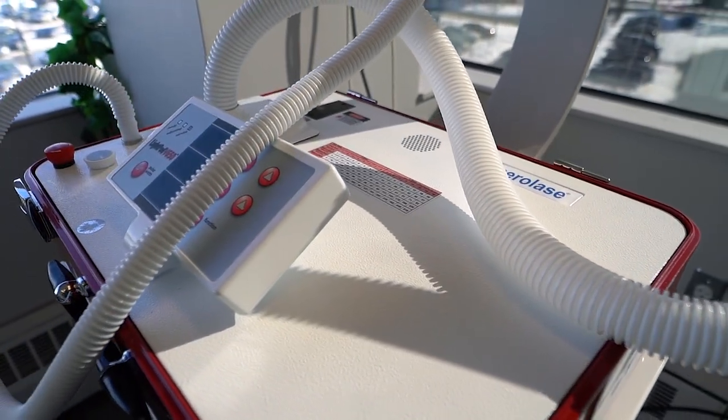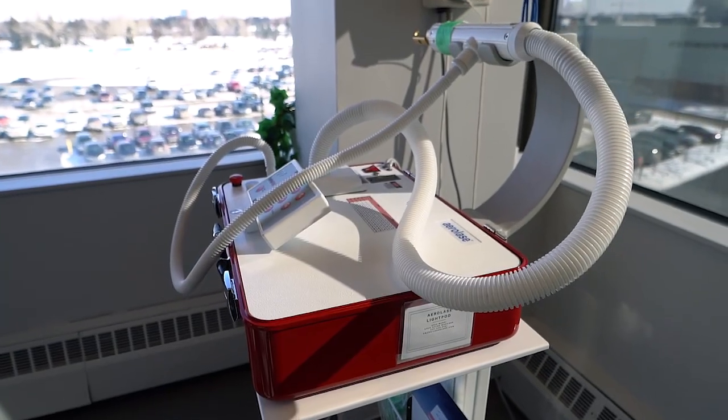The Aerolase Neo is a unique laser device. It's a very short-pulsed device that allows deep penetration into the skin to treat all skin types. As you know, we treat diverse populations here in Canada, and it's well suited for all types of patients, and we can use it year-round.